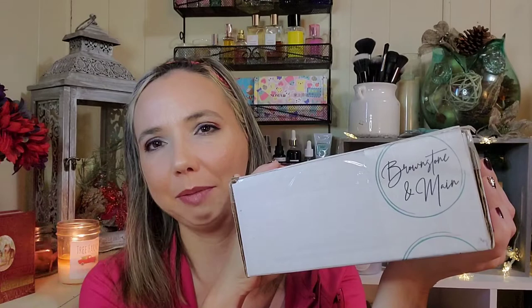Hi everyone, welcome! Thanks so much for stopping in. I'm Rena and in today's Boxes and Deals I'm going to show you a box from Brownstone and Maine. I did already open it because I thought I was filming and I wasn't, but I didn't get far so I haven't seen what's inside yet.